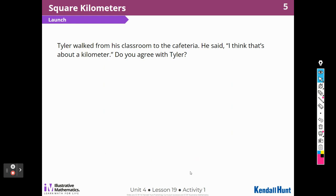All right, this is our first activity about square kilometers. Tyler walked from his classroom to the cafeteria and said he thinks that's about a kilometer. Do you agree with Tyler? Well, one kilometer is exactly 1,000 meters. I have a meter stick in this classroom — about two steps. I would not think it takes 1,000 meters to get from here to the cafeteria, so I'm going to say no.